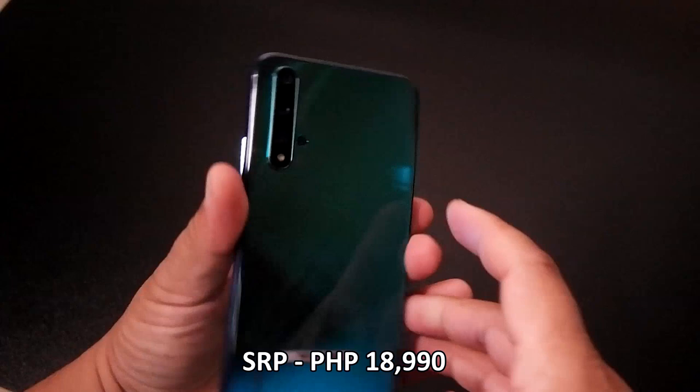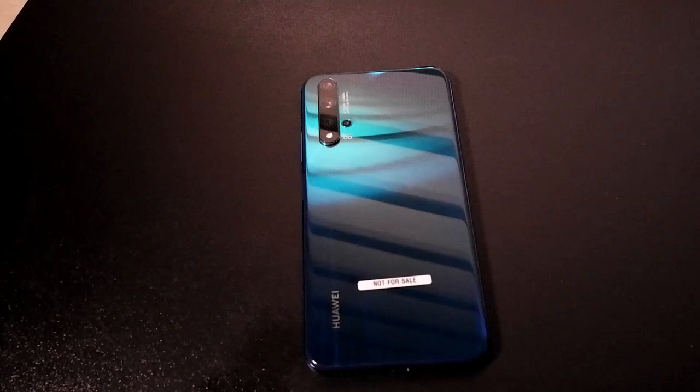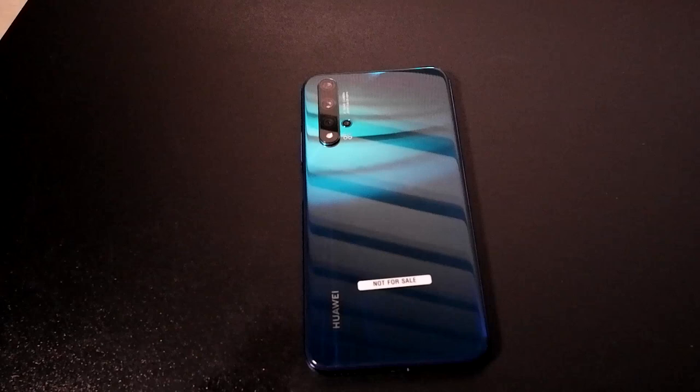Don't submerge it in rivers or the ocean, and avoid heavy rain — it's not waterproof like the P30 Pro. It might handle light splashes, but don't submerge it. If you need underwater use, use a special waterproof housing or third-party accessories. The SRP of the Huawei Nova 5T is ₱18,990. It's available now at Huawei Philippines stores, online via Lazada, and at tech stores and Huawei branches nationwide.